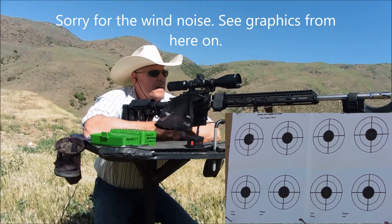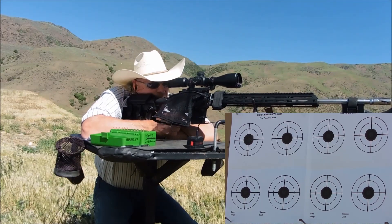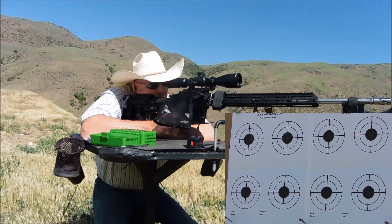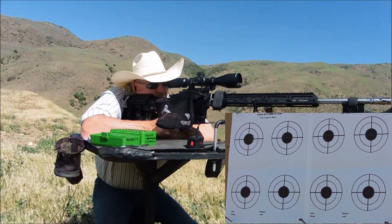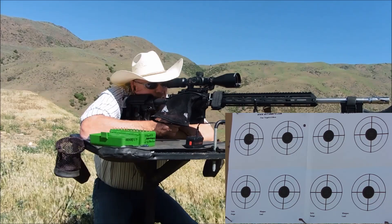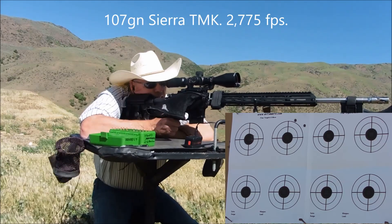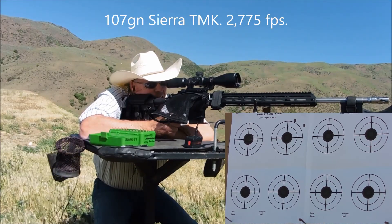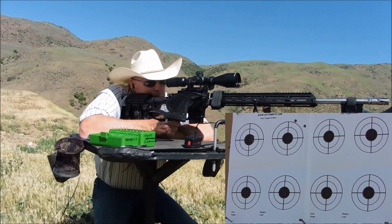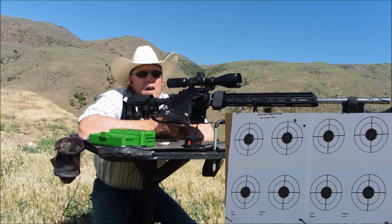107-grain Sierra — next turn we're going over. Velocity on those 107s: 3771.